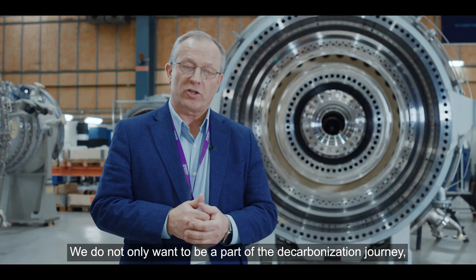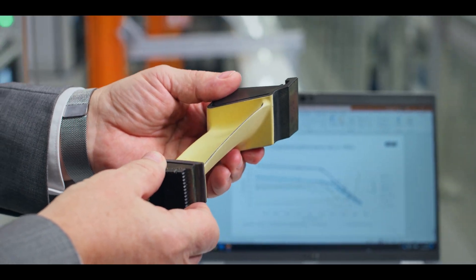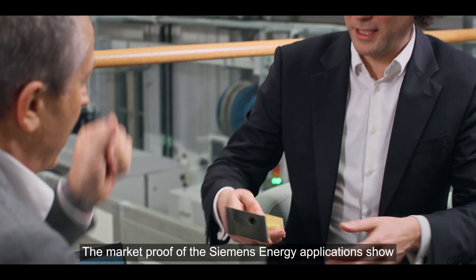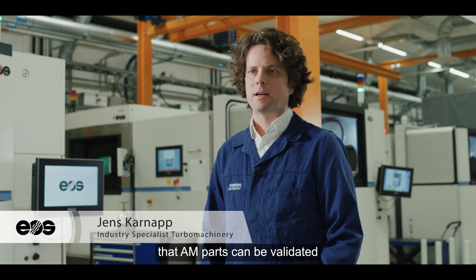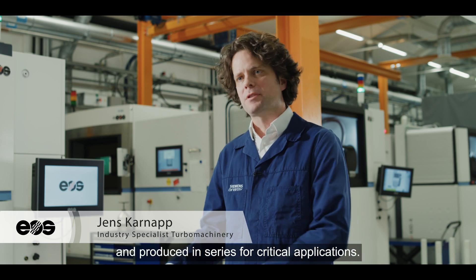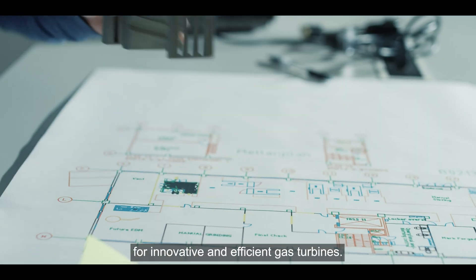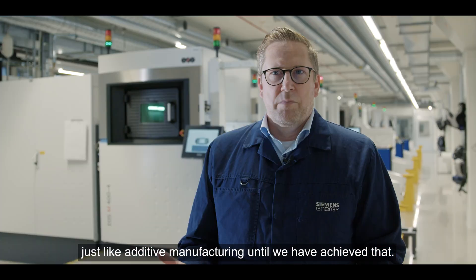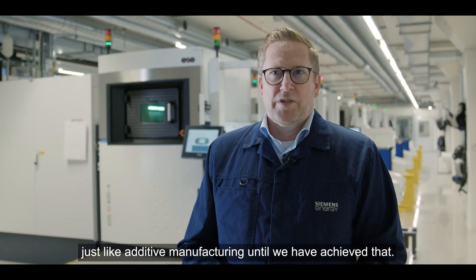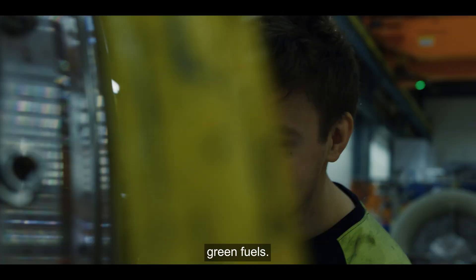We not only want to be part of the decarbonization journey — we would like to lead it. The market proof of the Siemens Energy applications shows that AM parts can be validated and produced in series for critical applications, making AM the new normal for innovative and efficient gas turbines. We will not stop exploring new technologies like additive manufacturing until we have achieved a high-efficiency gas turbine burning green fuels.